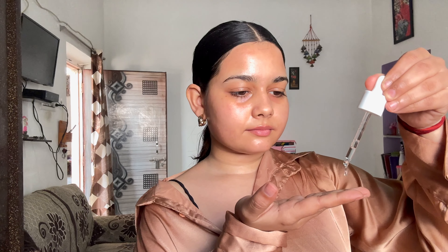It also protects from UV damage. The next serum I'll be using is the Numbuzin No. 6 Deep Glow Mask Serum, and this serum gives your skin the perfect water and oil balance because it has 63 percent Iceland glacier water with five layers of hyaluronic acid.